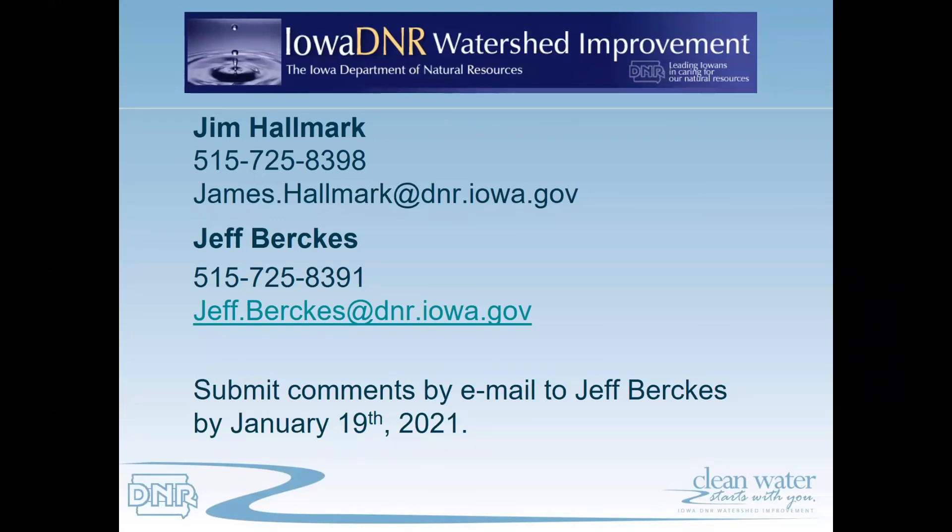Thank you for listening. If you have any technical comments regarding this water quality improvement plan and addendum, you can submit those to me at james.hallmark@dnr.iowa.gov. If you have any additional official comments, you can direct those to Jeff Berkus at jeff.berkus@dnr.iowa.gov. You need to submit those comments to Jeff by January 19th, 2021. At the conclusion of the public comment period we will address any comments received and forward the document along with those comments to the Environmental Protection Agency for their approval. Thank you again and have a good day.